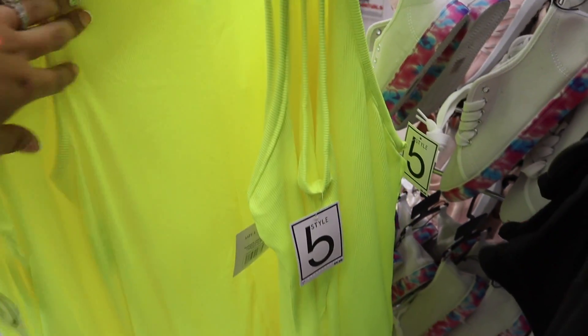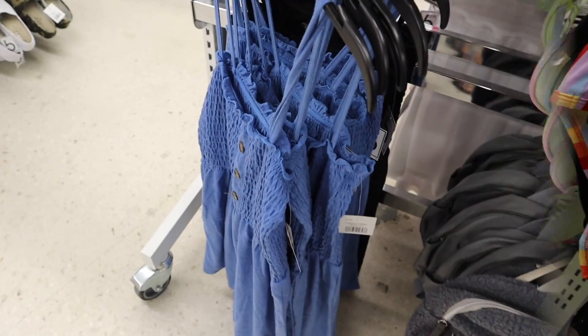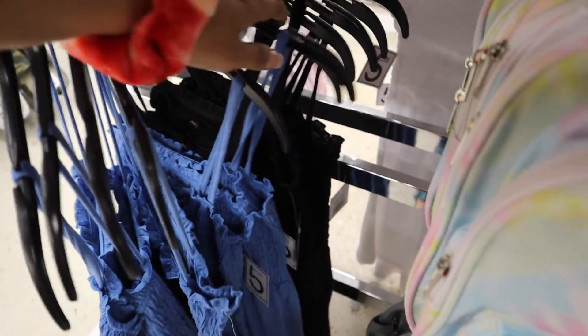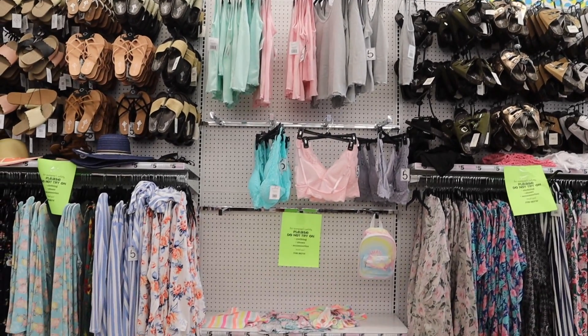I'm going to get a size medium but keep in mind they run pretty small and they do shrink in the dryer, so I'll just get a size large just in case. I also picked up a blue dress previously — it's really comfortable — so I decided to get the black one as well. It has buttons in the front and it's super soft.